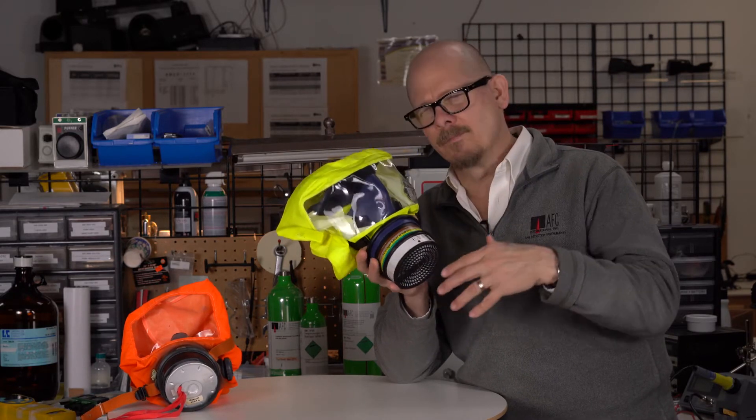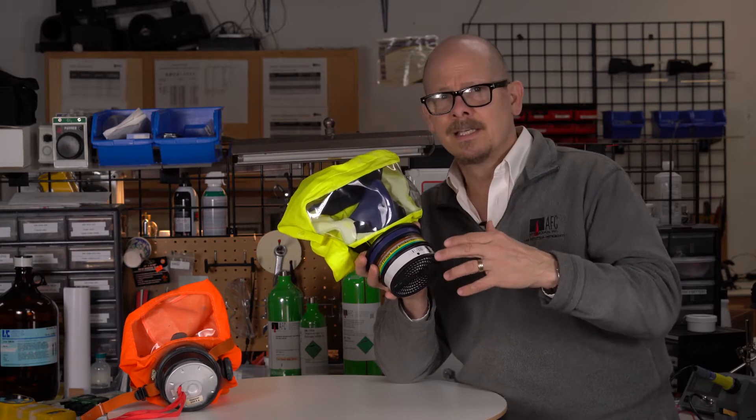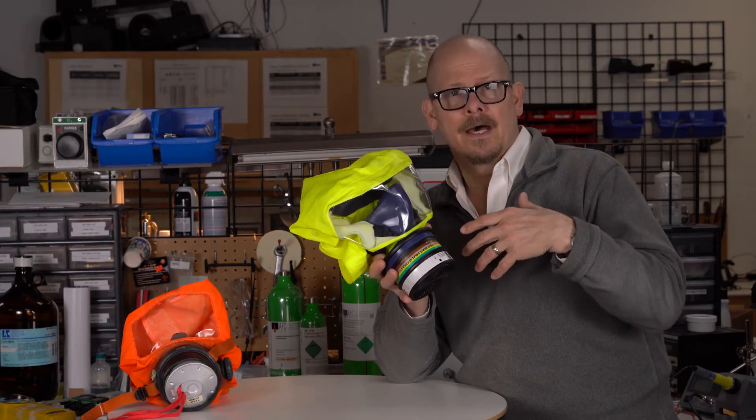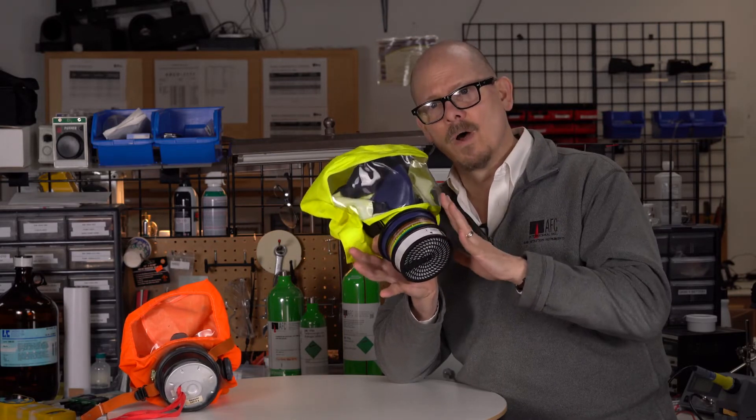It can also protect against chemical weapons as well. As we've discussed in many of our other talks, chemical weapons are derived largely from ammonia, chlorine, and cyanide-based compounds. So this mask is going to do real well for that.